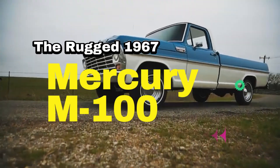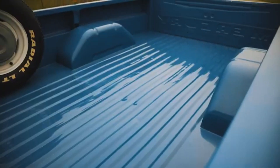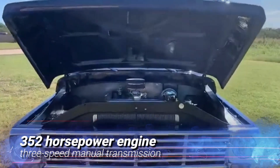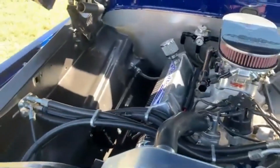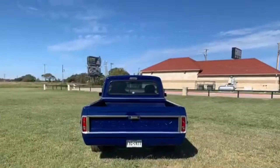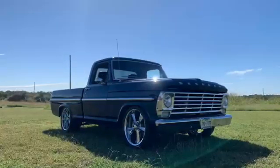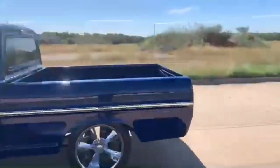The Rugged 1967 Mercury M100. Last but certainly not least, we have the 1967 Mercury M100 — a rugged truck sold primarily in Canada as a version of the Ford F-Series. With its 352 horsepower engine and three-speed manual transmission, the M100 was built to handle anything the road could throw at it. Its distinctive blue and white exterior, paired with a matching blue vinyl interior, made it a head-turner in its own right. The 1967 Mercury M100 may not be as well known as some of its American counterparts, but it's a truck that embodies the rugged spirit of Canadian automotive design — as tough as it is rare.